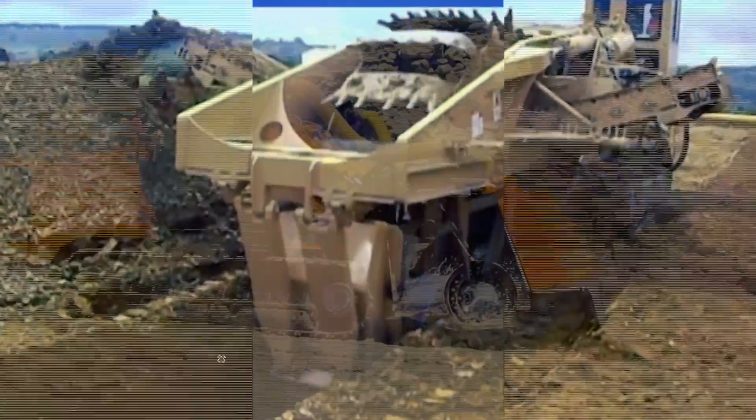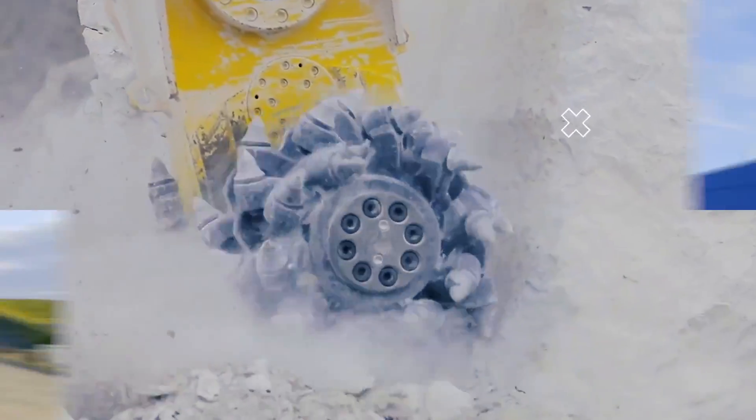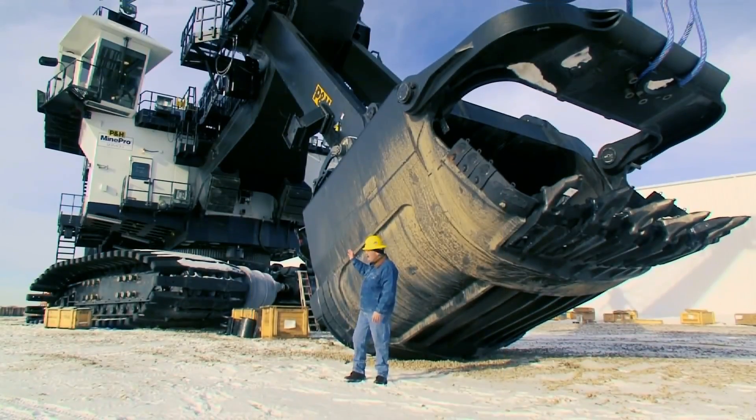Welcome to Mighty Machines! Today we will be looking at some incredible machines that are on another level. But before moving on, make sure to subscribe and hit the notification bell to get in on our next video.